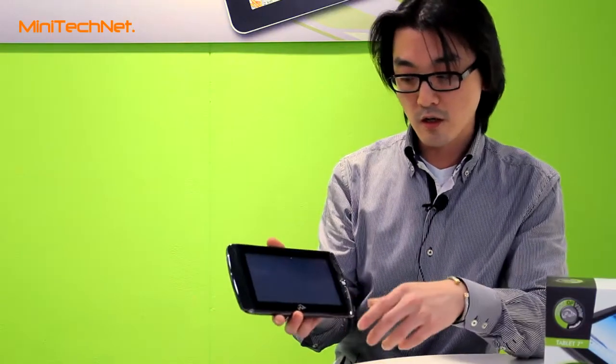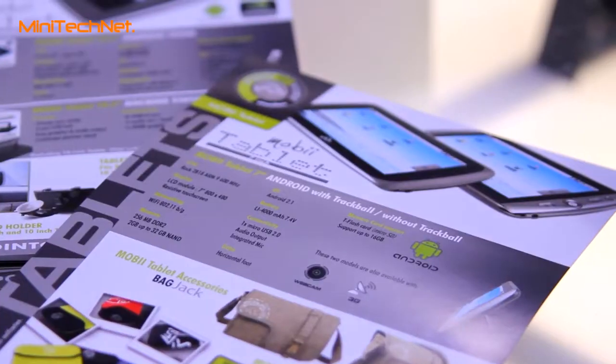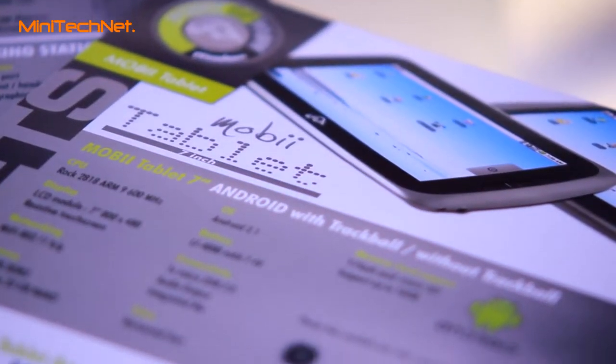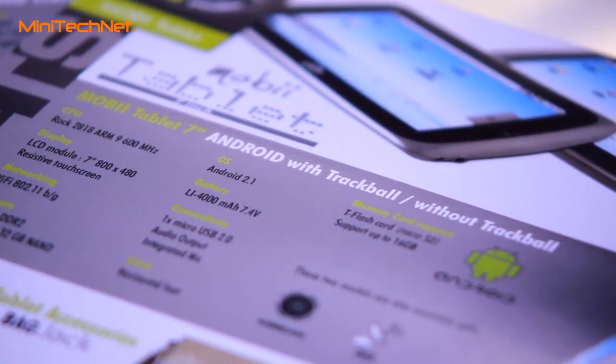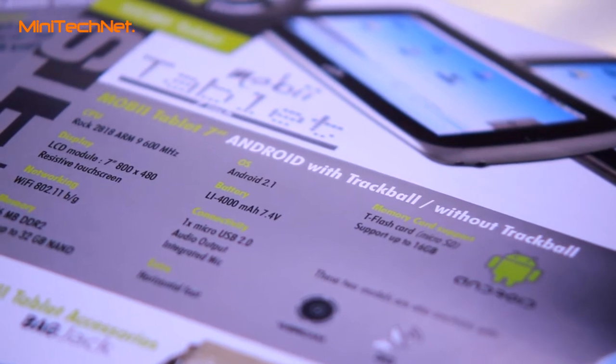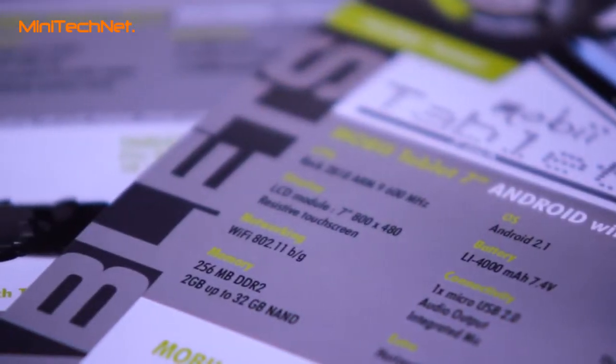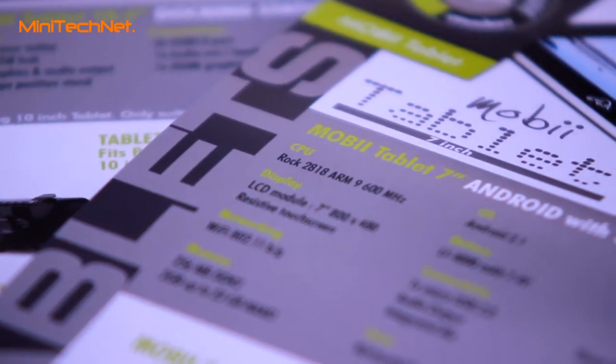This one is different from our Tegra tablet. This one has Android 2.1 and it's supported with a chip based on ARM Cortex-A9 at 600 MHz. For usability, it's for the beginner or someone who wants to try a tablet out — it's really a good price-value.